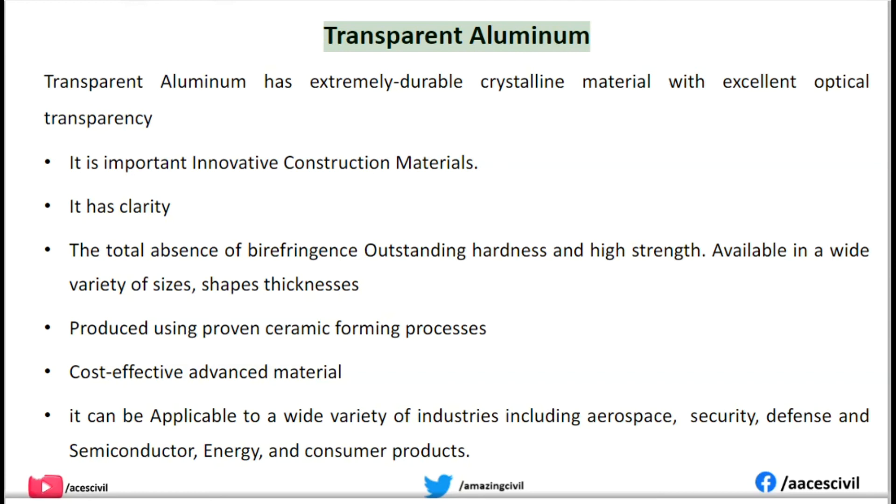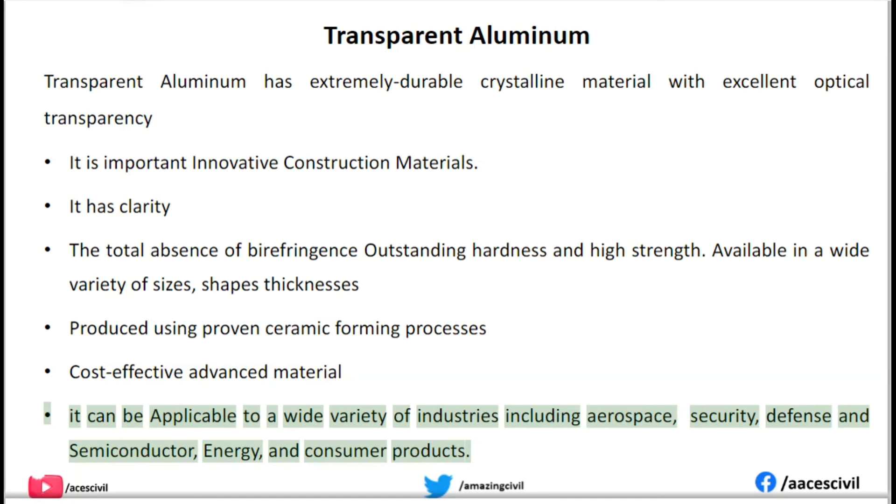Transparent Aluminum is an extremely durable crystalline material with excellent optical transparency. It features clarity, total absence of birefringence, outstanding hardness, and high strength. It is available in a wide variety of sizes, shapes, and thicknesses, produced using proven ceramic forming processes. It is a cost-effective advanced material applicable to a wide variety of industries including aerospace, security, defense, semiconductor, energy, and consumer products.